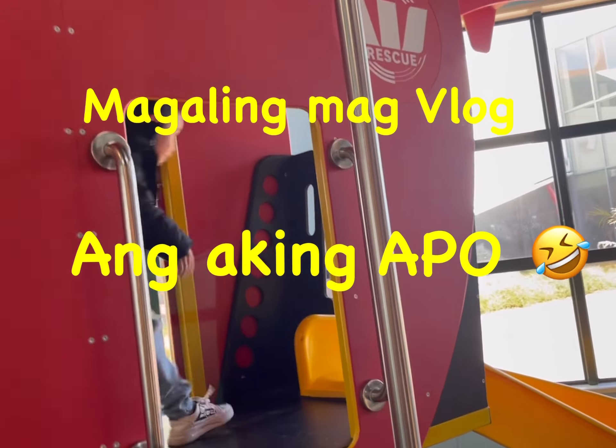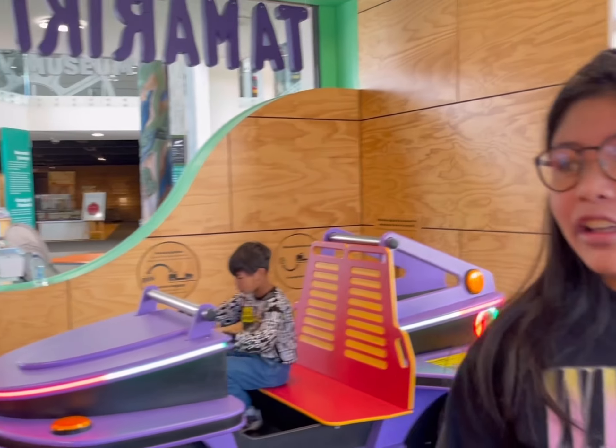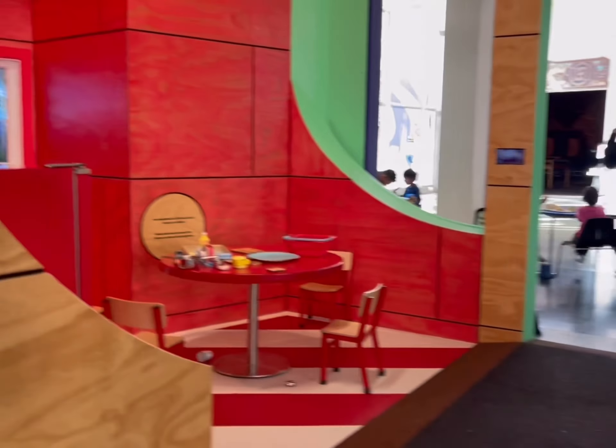Rescue helicopter — remember you have that toy? Yeah, donated. I still have it until now. Oh, see, there's a big car here. Oh, what is this one?